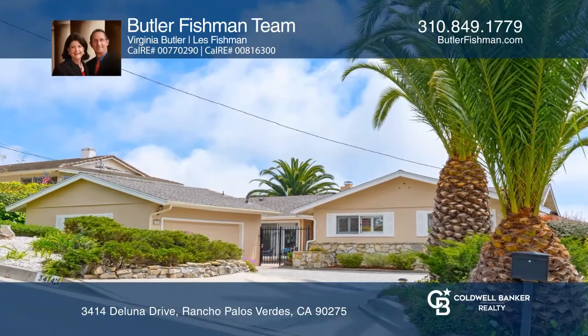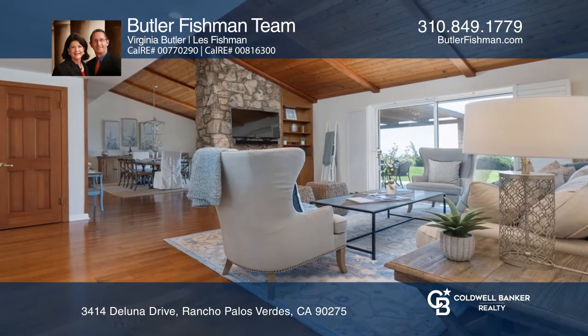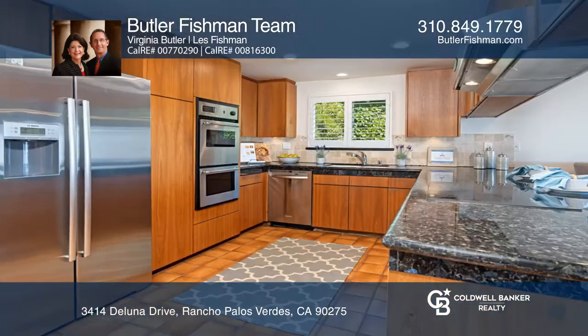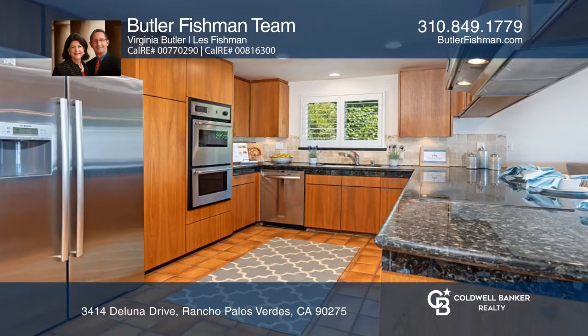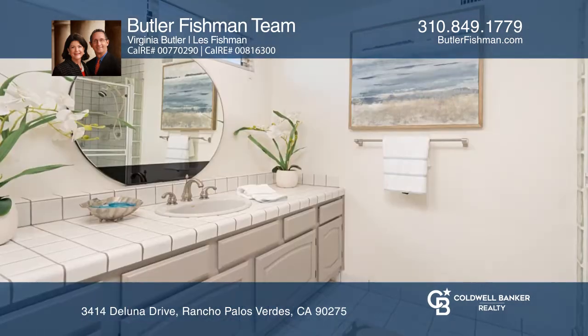If you don't have this kind of view, maybe it's time to make a change. You will enjoy amazing ocean and Catalina Island views from this charming home. There are so many features that make this 4-bedroom home special including beautiful wood floors, an upgraded kitchen, vaulted ceilings and vinyl windows.